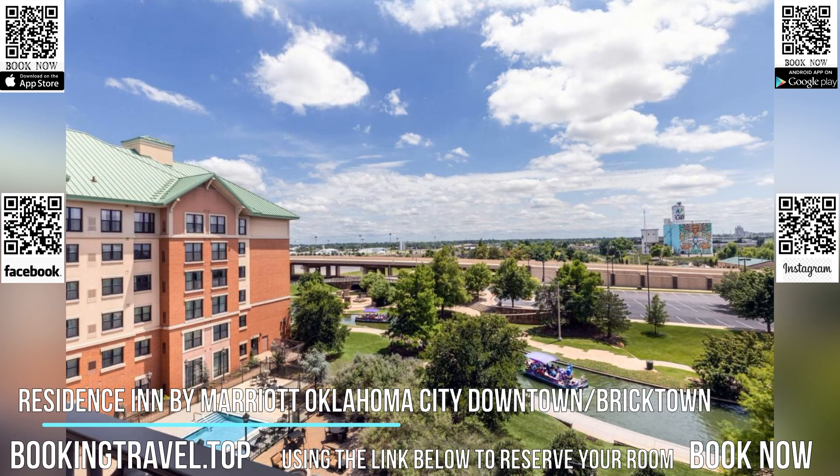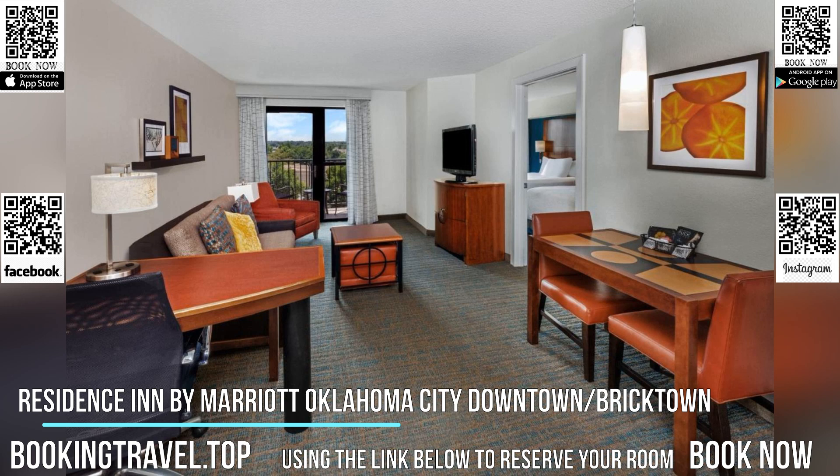Coffee and a daily newspaper are offered in the lobby. A local restaurant dinner delivery service is also available.